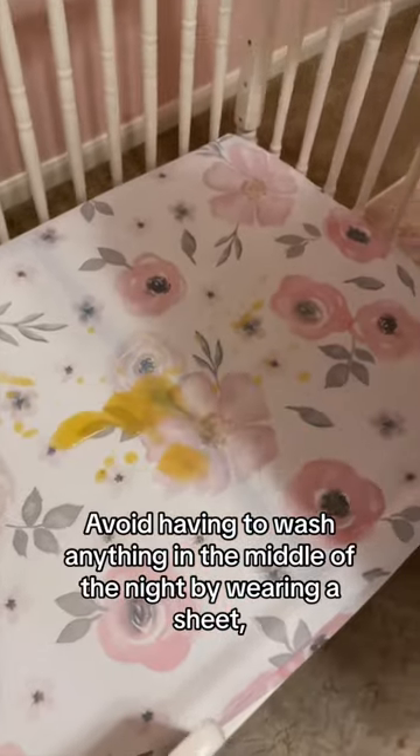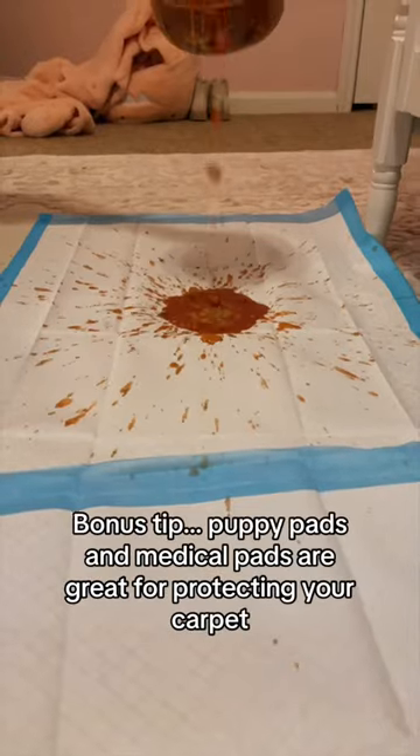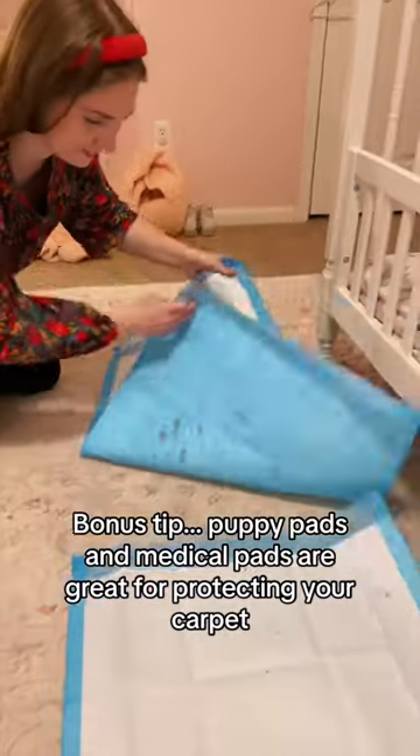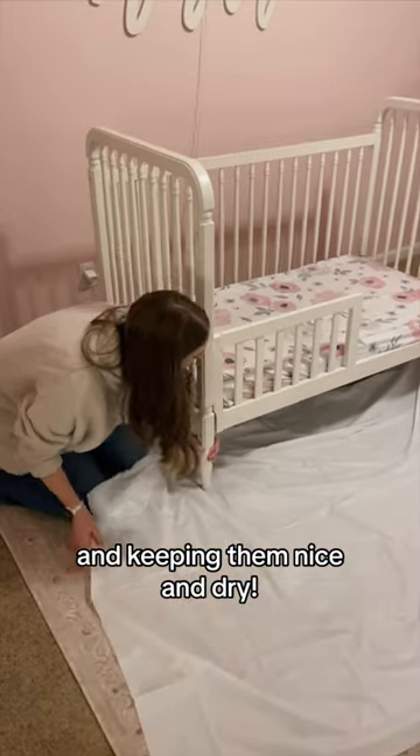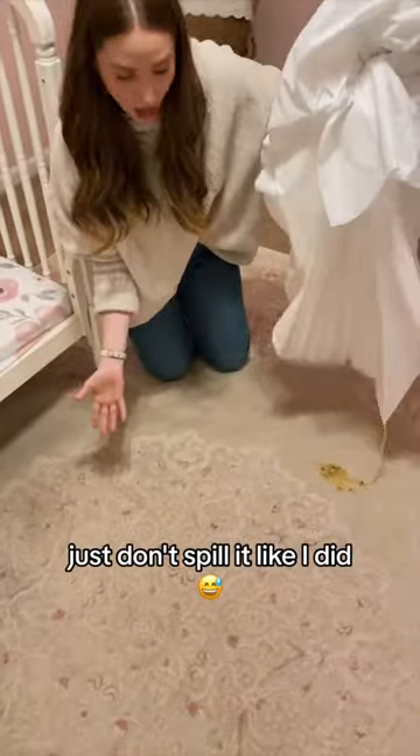Avoid having to wash anything in the middle of the night by layering a sheet, puppy pad or medical pad, and then another sheet. It makes it so much easier. Bonus tip: puppy pads and medical pads are great for protecting your carpet and keeping them nice and dry. Also, if you have a disposable tablecloth, that works really well too. Just don't spill it like I did.